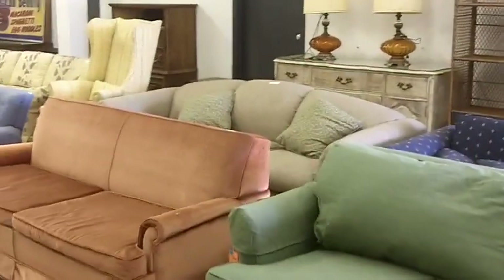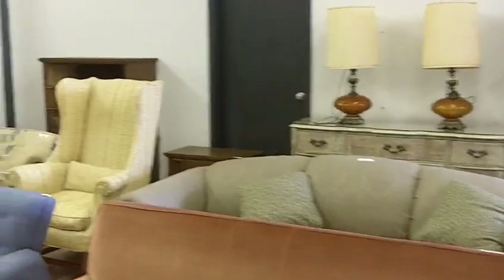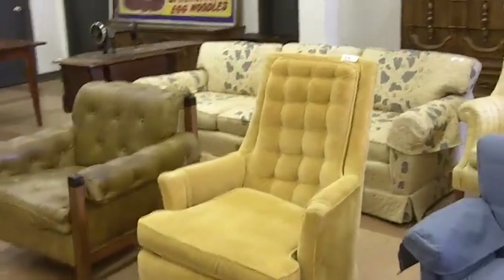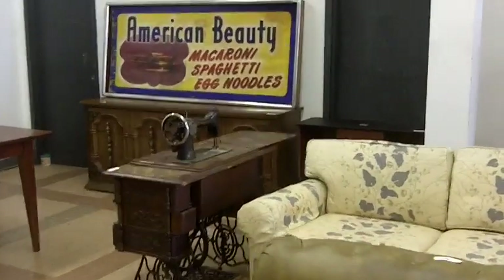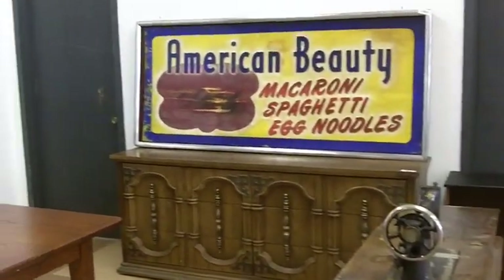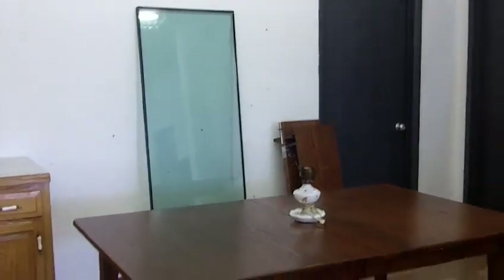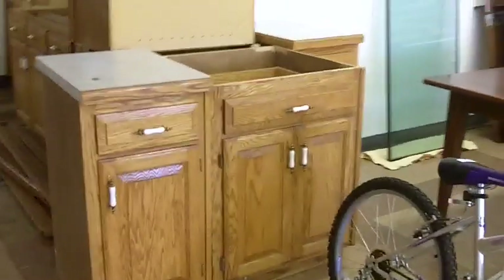Probably get a pretty good deal on those. Wing back chair there, dresser back there, another chest — I've got to put the top drawer in there. Another dresser over there, a treadle sewing machine, American Beauty sign. Big piece of skyscraper glass over there. Nice table — no chairs to go with it, but there's a table. We have all these cabinets here — first time we've really sold cabinets like this, we'll see how they do. A lot of twin beds.